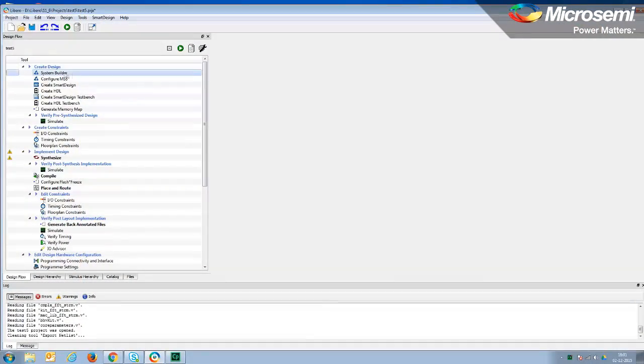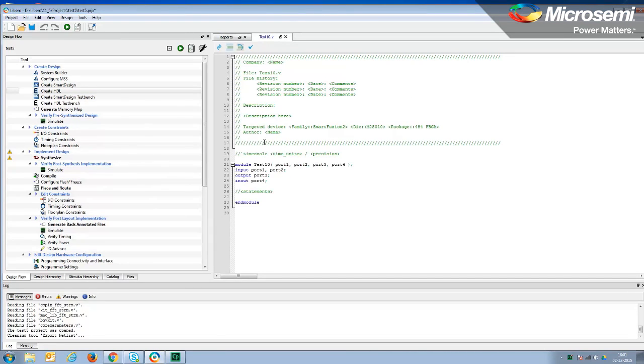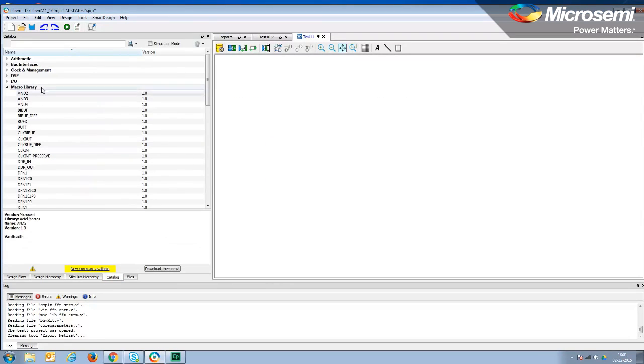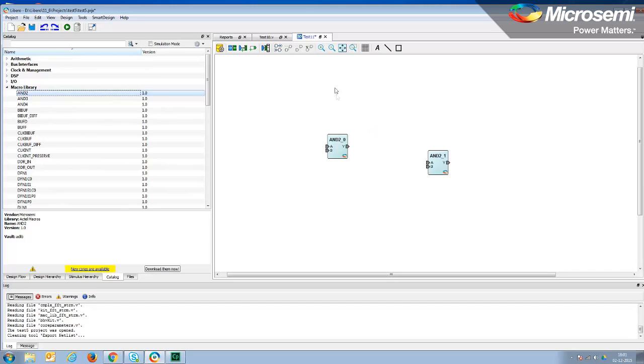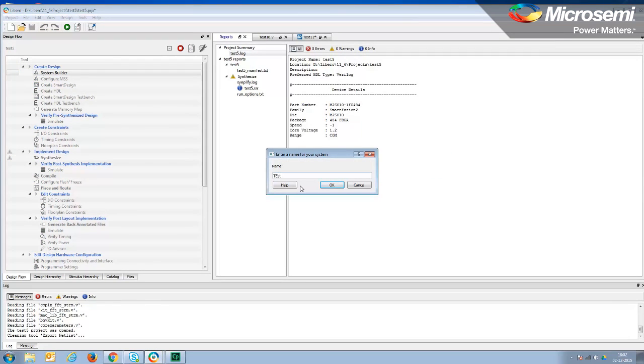So how is design entry done using Libero SOC? Design entry can be done using any of the following three methods. First, Verilog or VHDL, which enables you to enter VHDL code and allows customers to create their own design from scratch. Second, Smart Design, which is a schematic editor tool that's easy to use and easy to adopt. And third, System Builder, which is used for configuring the microcontroller subsystem and the high-performance memory subsystem.